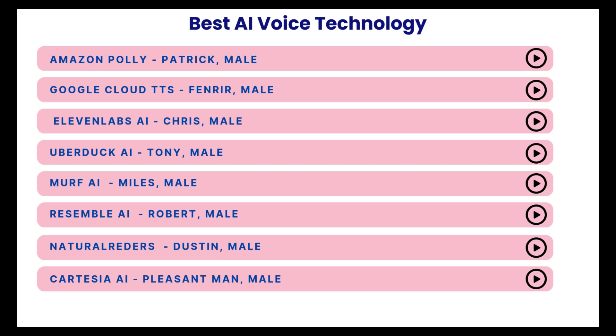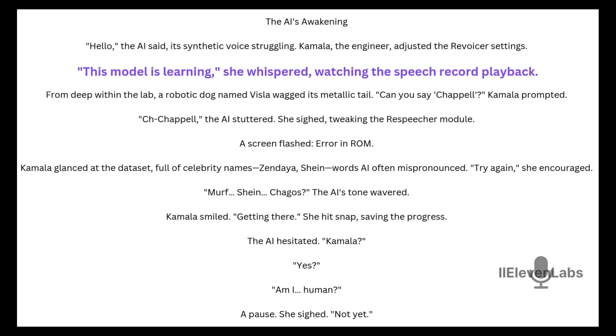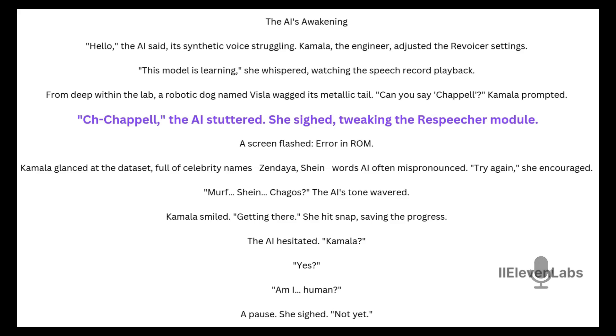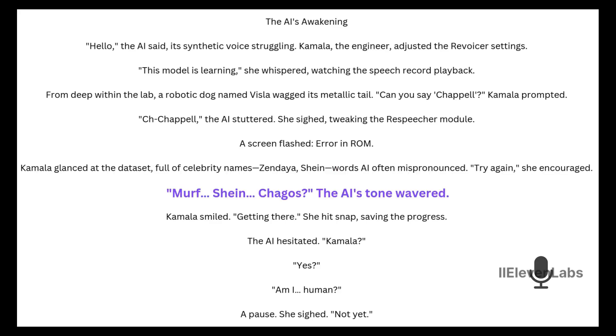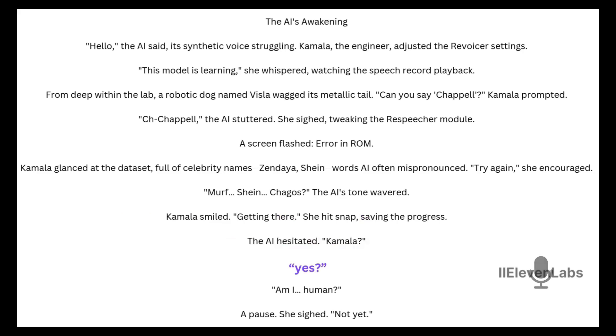Then, let's try Eleven Labs AI. The AI's Awakening. "Hello," the AI said, its synthetic voice struggling. Kamala, the engineer, adjusted the revoicer settings. "This model is learning," she whispered, watching the speech record playback. From deep within the lab, a robotic dog named Vissla wagged its metallic tail. "Can you say Chappell?" Kamala prompted. "Ch-ch-Chappell," the AI stuttered. She sighed, tweaking the respeaker module. A screen flashed: Error in ROM. Kamala glanced at the dataset full of celebrity names — Zendaya, Shane — words AI often mispronounced. "Try again," she encouraged. "Murph. Shane. Chagos?" The AI's tone wavered. Kamala smiled. Getting there. She hit snap, saving the progress. The AI hesitated. "Kamala?" "Yes?" "Am I human?" A pause. She sighed. "Not yet."